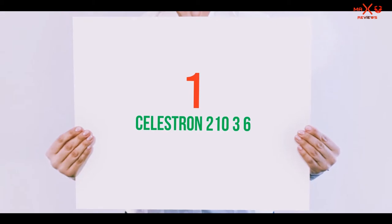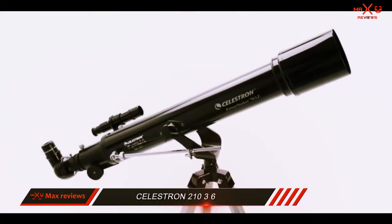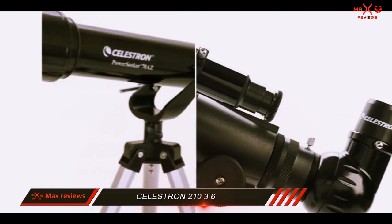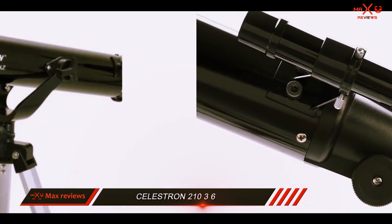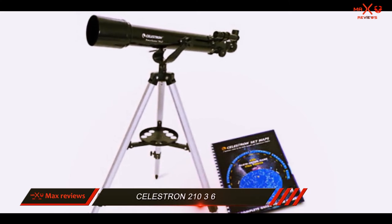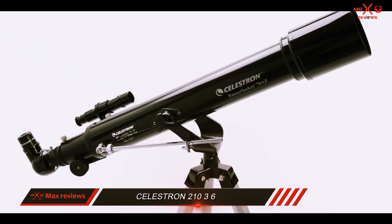And number 1 on this list: the Celestron 21036. This PowerSeeker from Celestron comes with a 70mm aperture and gets mostly above 4-star ratings on Amazon from verified customers. This telescope comes with two eyepieces — 20mm and 4mm — with 40x and 175x magnification power respectively. The highest useful magnification of this telescope is 140x, so the 4mm eyepiece gives a blurry image.